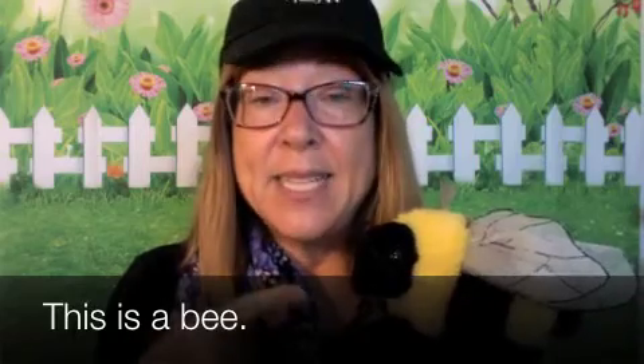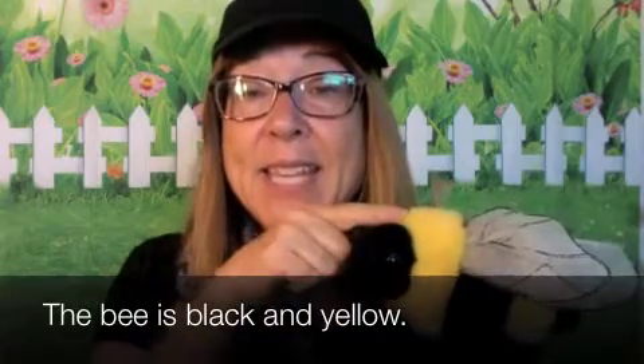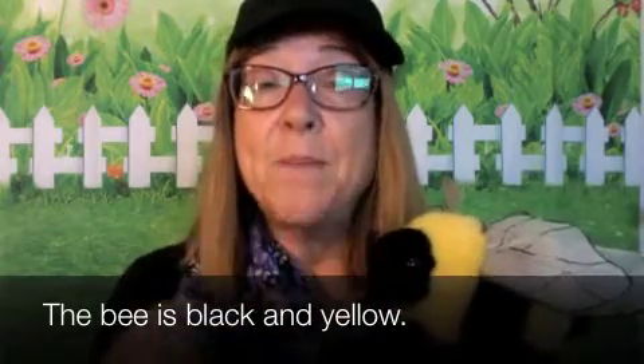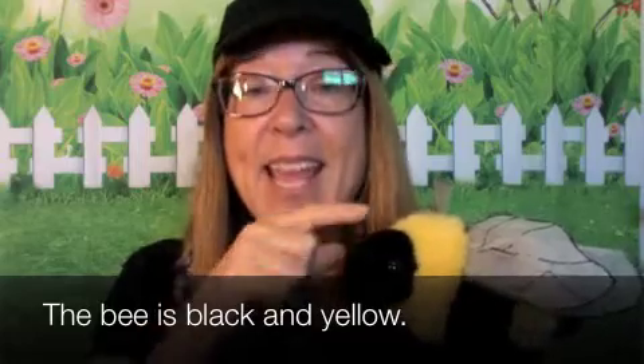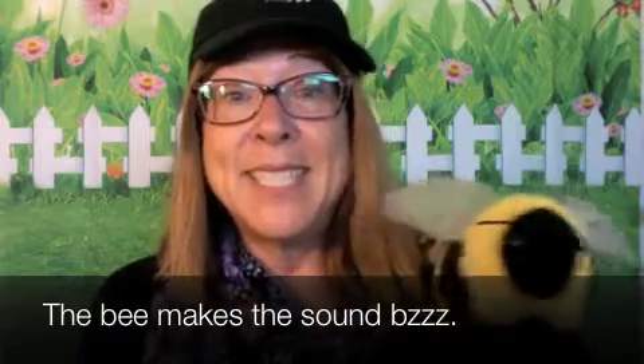Let's begin. Esto es una abeja. This is a bee. La abeja es negra y amarilla. The bee is black and yellow. La abeja hace el sonido bzzz. The bee makes the sound bzzz.